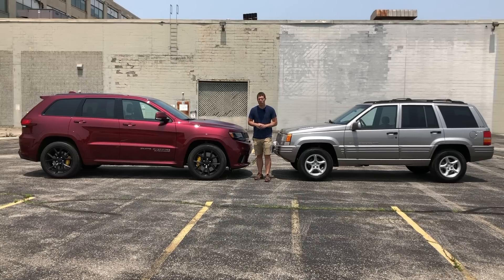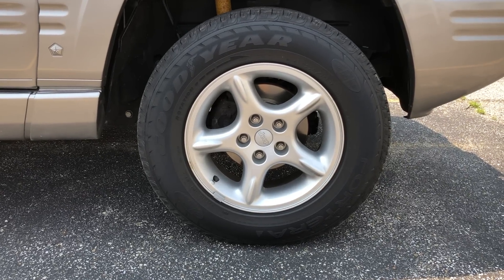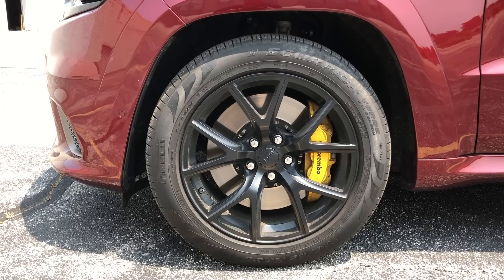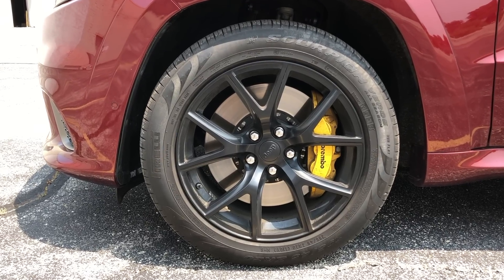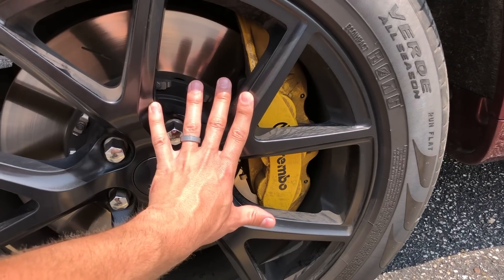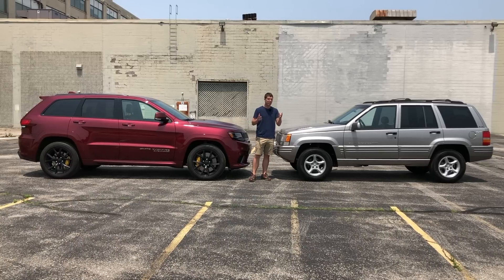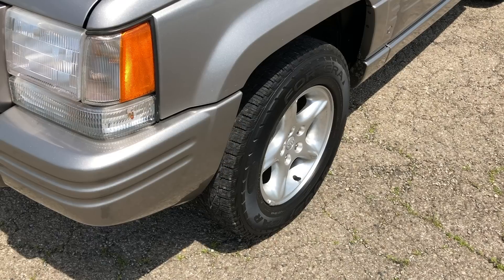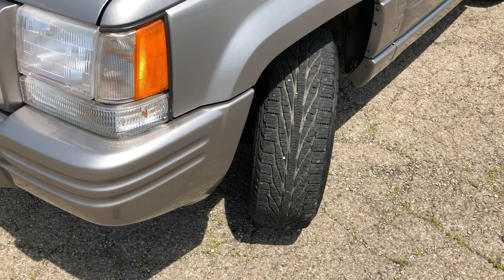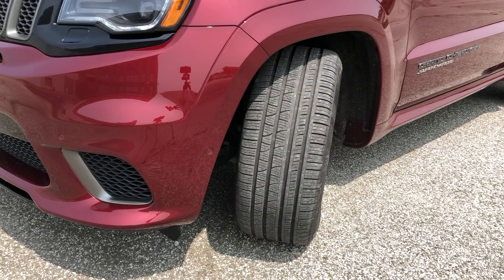One place where styling has marched on is the wheels. The 5.9 Limited has a five-spoke design finished in bright silver, while the Trackhawk has multi-spoke wheels finished in matte black. There's also a huge difference in size — the Trackhawk uses 20-inch wheels whereas the 5.9 Limited only has 16-inch wheels. In fact, the front brake discs on the Trackhawk are nearly as large as the wheels on the 5.9 Limited. The tires are also massively different: 225s on the 5.9 — not much more than a Toyota Corolla — versus 295s on the Trackhawk, more like something you'd find on a supercar.